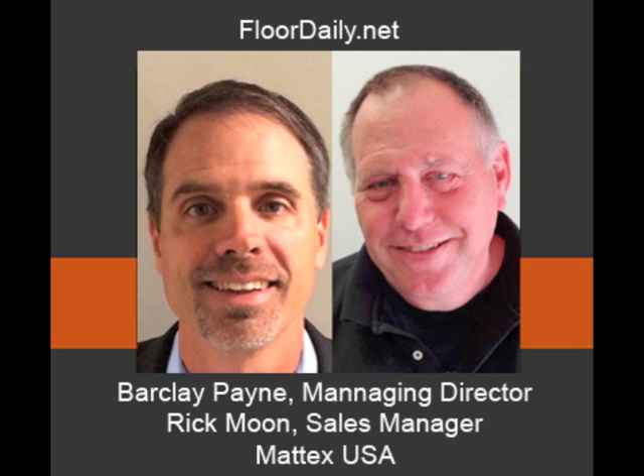Rick's on the interview here with us as well. Rick, you're new with this company, right? New with Matex, but I've been in the industry for over 40 years. Walked into Salem Carpets back in the early 70s and stayed in carpet ever since. I've seen a lot of changes. Barclay and I have worked together before, and we've got several former associates who made their way through the industry. We've got some guys that have been around, been exposed to a lot — it's a very talented team.